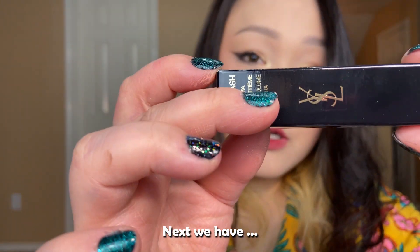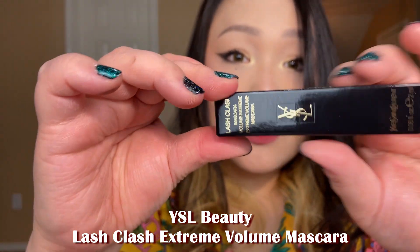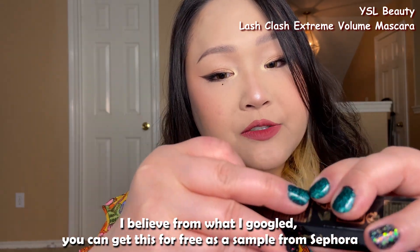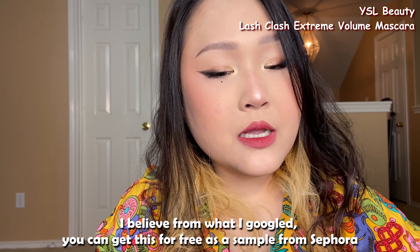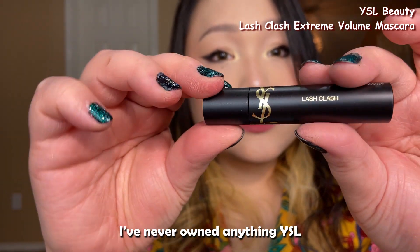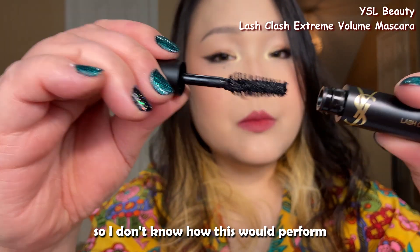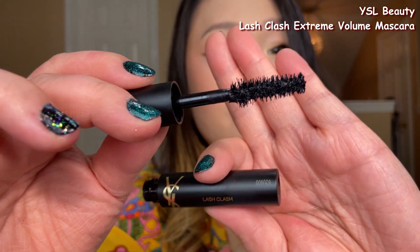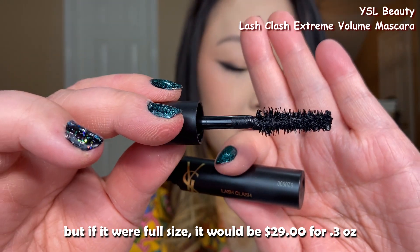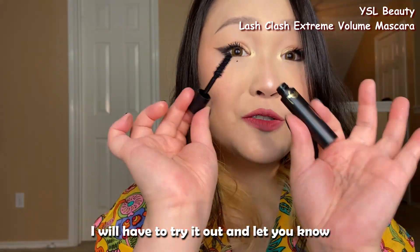Next we have the YSL Beauty Lash Clash Extreme Volume Mascara. This is the trial size — apparently you can get it for free as a sample from Sephora. I've never owned anything YSL so I don't know how it will perform, but the full size is 4.3 ounces for $29. I will have to try it out and let you know.